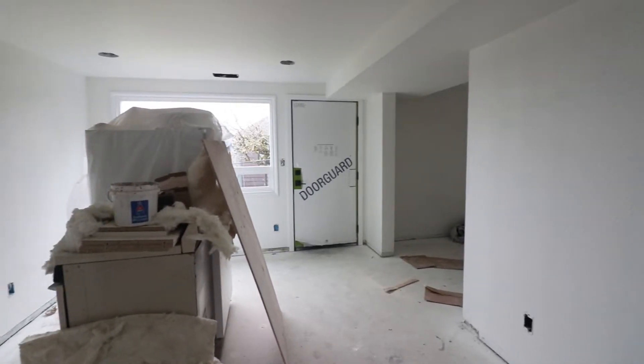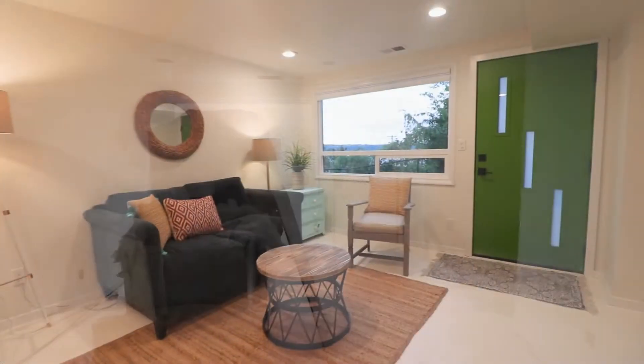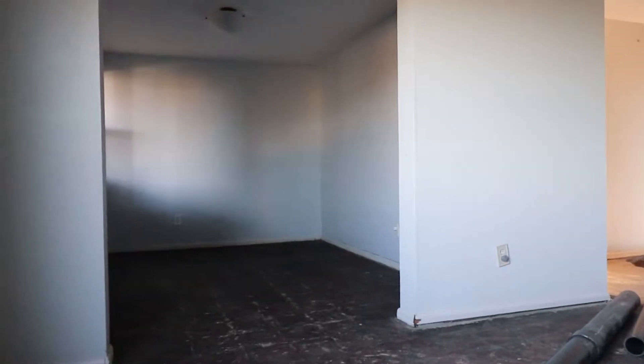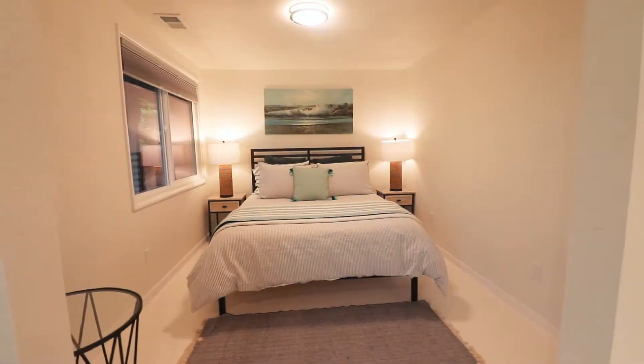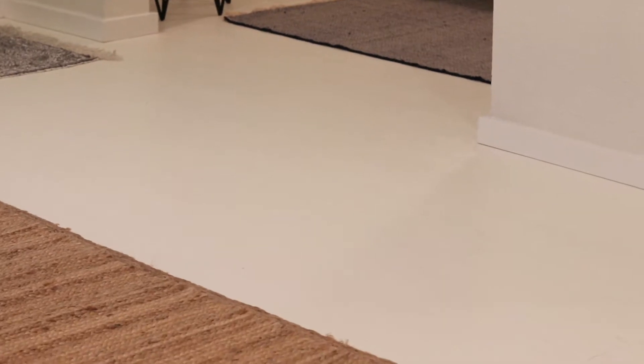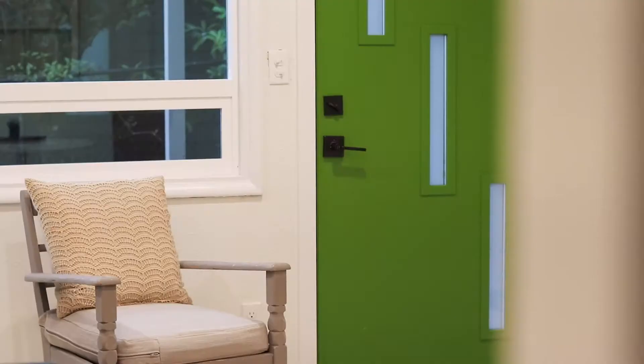Here is the living space — it's much less echoey now that we have some furniture in here. The floor is white, which I'm still kind of second-guessing. I love the freshness but it's definitely going to be interesting to keep clean. This is a vinyl tile which is waterproof, comfortable to walk on, not too hard, and it was very cost effective to install.